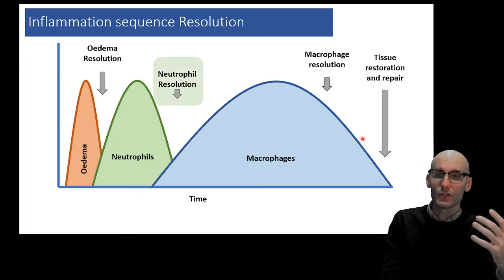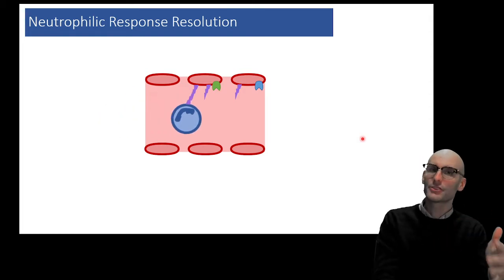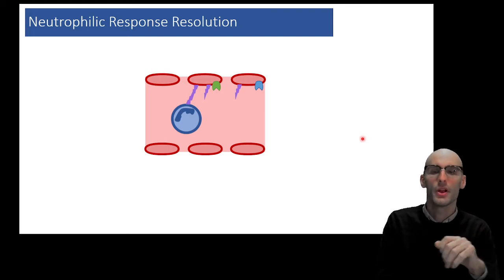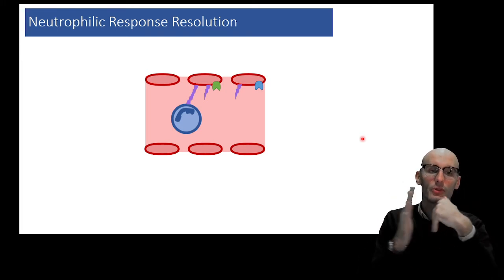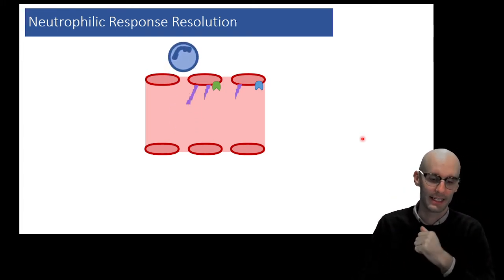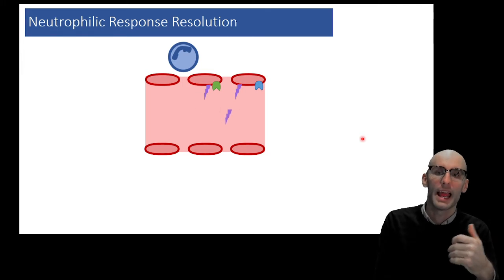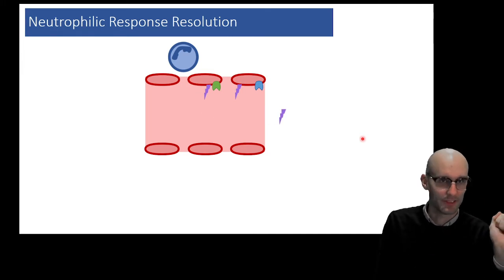Now let's look at neutrophil resolution. Adhesion molecules are, in some respects, single-shot events. Here we have a neutrophil coming along the vasculature. The adhesion molecules have stuck. Now look what happens as the neutrophil migrates in — the adhesion molecule is essentially spent. It's a single-shot event, and now it'll break off and be broken down by enzymes in the plasma or in the liver.